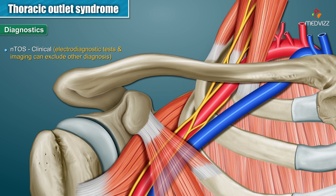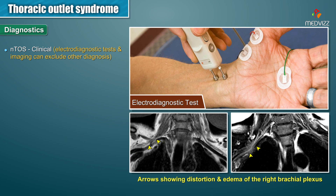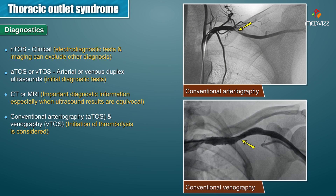Diagnostics. Diagnosis of neurologic thoracic outlet syndrome is often clinical, but electrodiagnostic tests and imaging can exclude other diagnoses. Arterial or venous duplex ultrasounds are the initial diagnostic tests for arterial or venous thoracic outlet syndrome respectively. Conventional arteriography and venography remain useful diagnostic modalities, especially when initiation of thrombosis is considered.